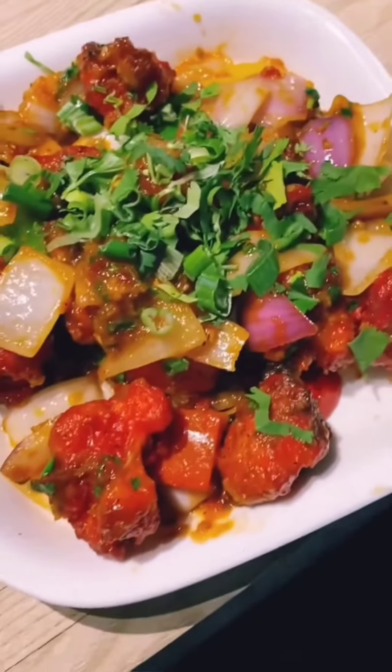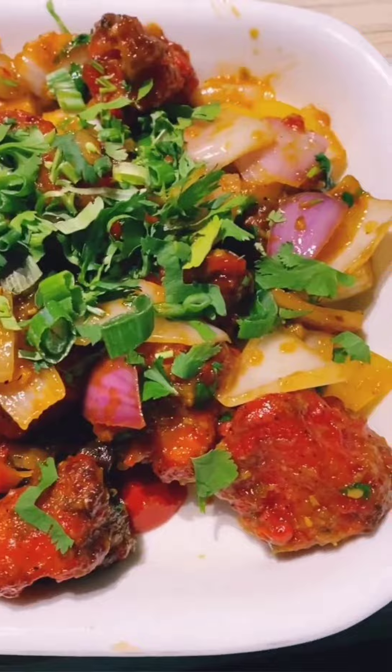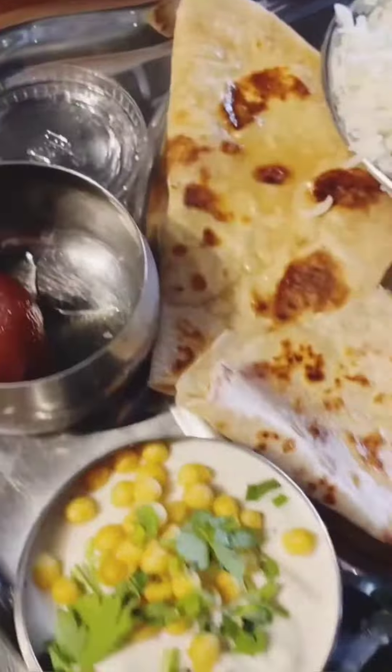Here's the first order — this is the gohi manchurian. Oh my gosh, this smells exactly like I wanted it to smell. I cannot wait to eat this. This was just so delicious. The flavoring was perfect and the crispness on the manchurian was perfect.